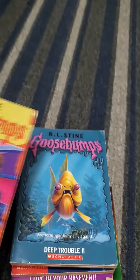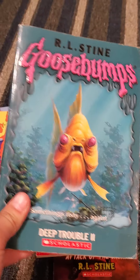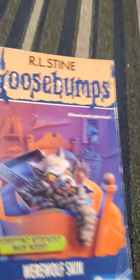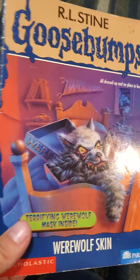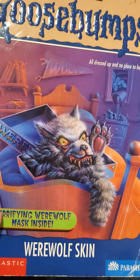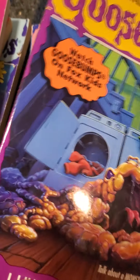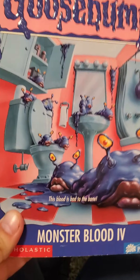Then My Best Friend is Invisible, Deep Trouble 2, The Haunted School, Werewolf Skin — I want to get another copy of this because there's a terrifying werewolf mask inside, though some of these have been used so the trading cards and stuff aren't in them anymore. I Live in Your Basement, which is quite gory, and Monster Blood 4, the last of the original 62.